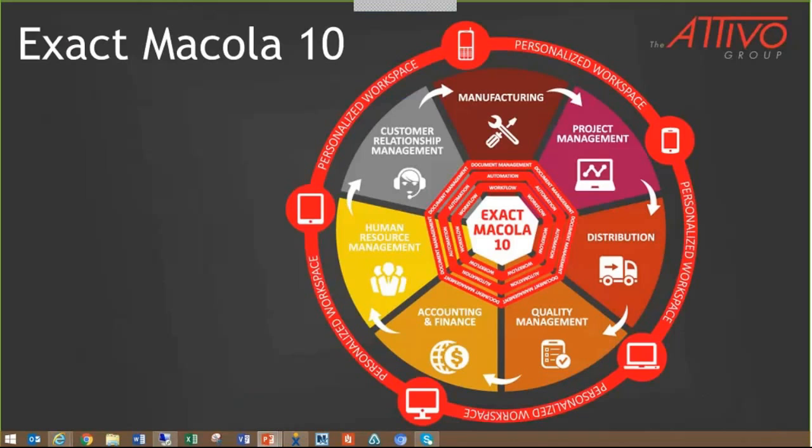Just glancing at this graphic provided by Exact, it shows you some of the integrations and improvements, such as quality management, project management, HR, CRM, and the ability to work anywhere with a personalized workspace.